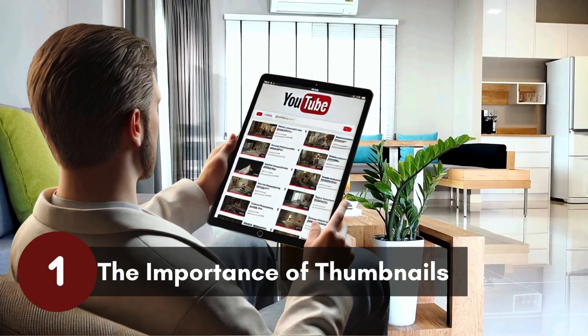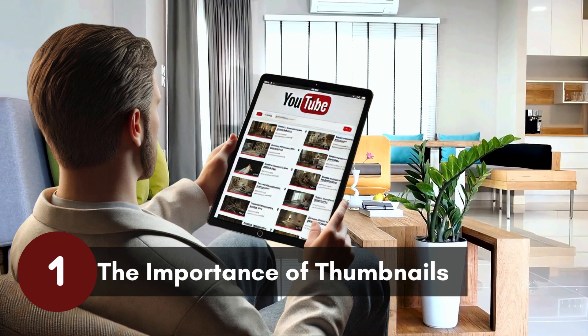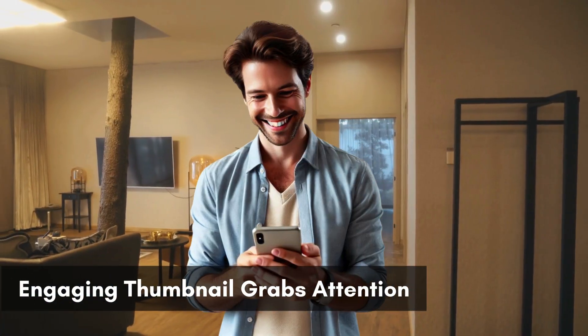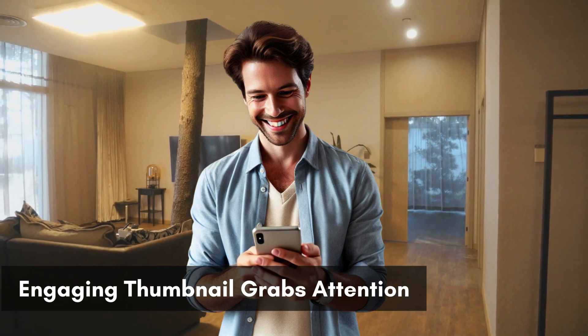First up, let's talk thumbnails. Think of your video thumbnail as the front door to your business. It needs to be inviting. An engaging thumbnail grabs attention and promises quality content that viewers can't resist clicking.